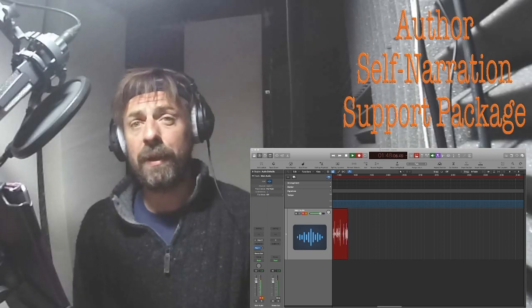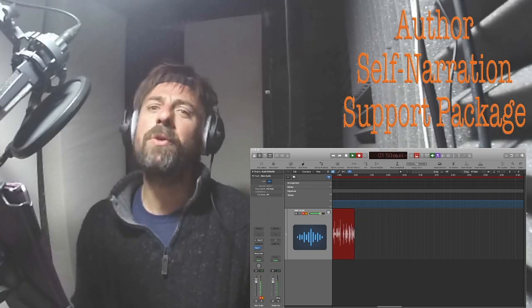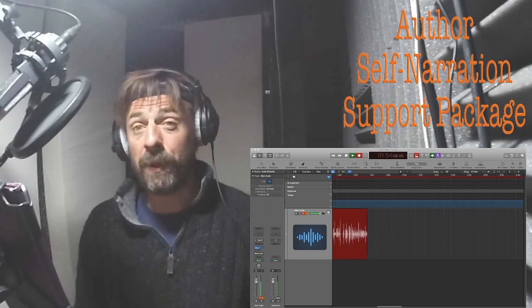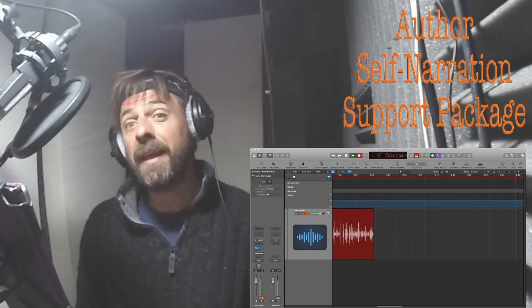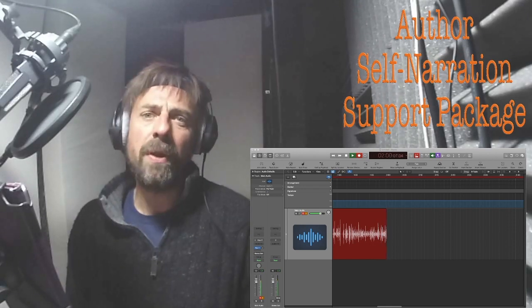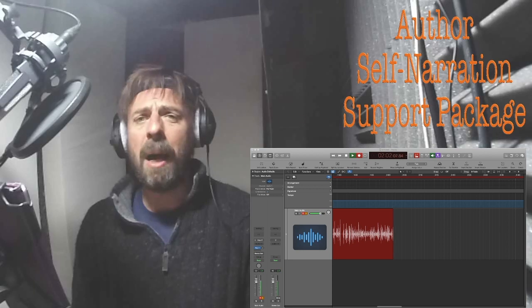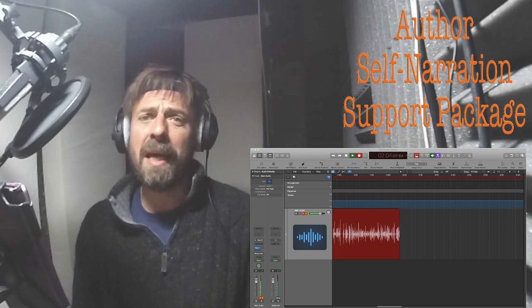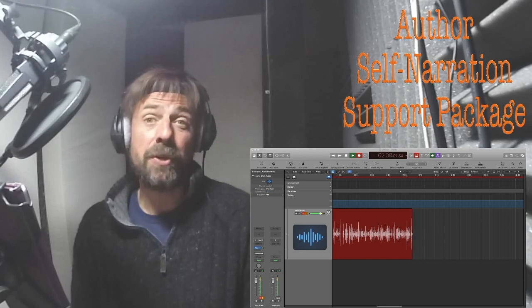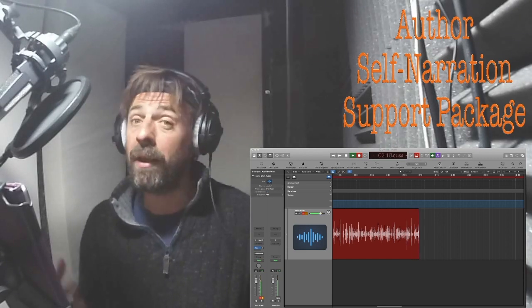So this is how it works. First of all, the most important thing you need to think about before recording your audiobook is the space that you record in. It's more important than anything else, to be honest with you. You can have the best, most expensive microphone in the world with the best computer, but if you're recording in your kitchen it's still going to sound pretty rubbish. So you need a good space, a bit like I've got here.